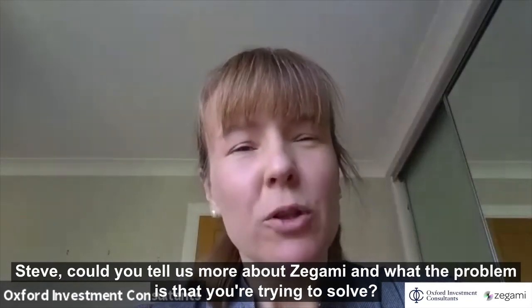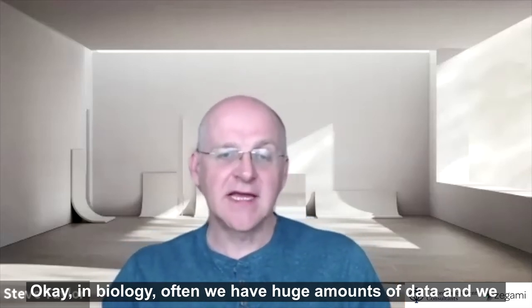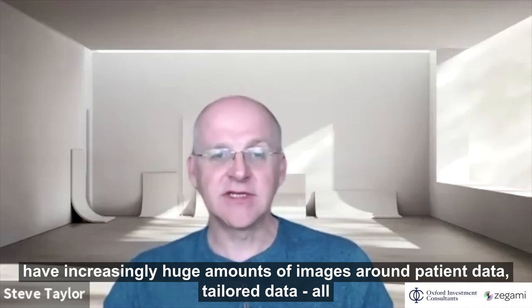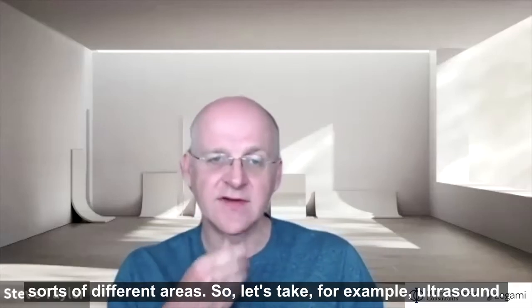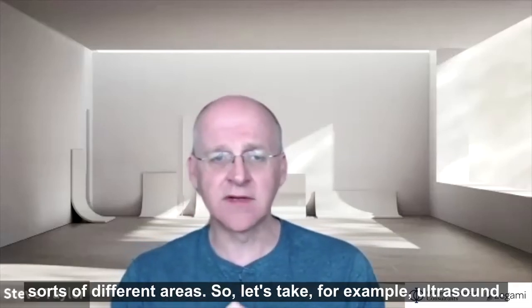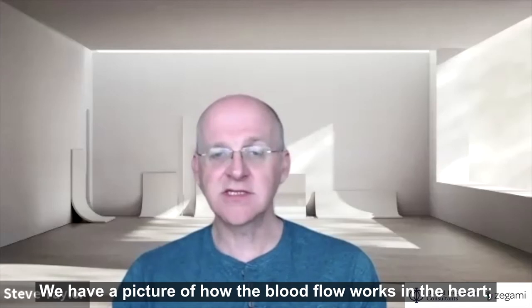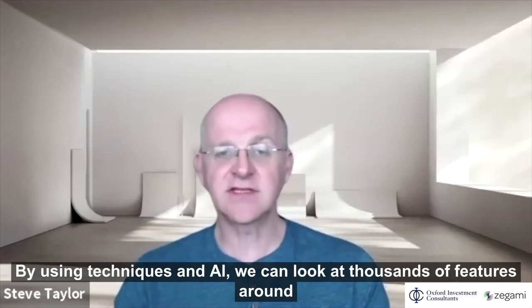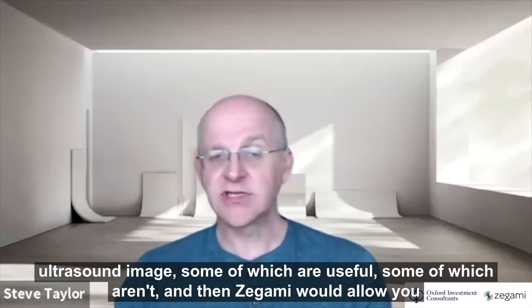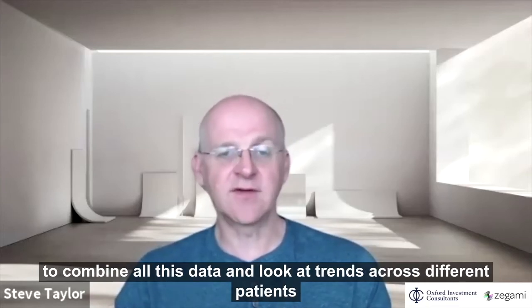Could you tell us more about Zagami and what problem you're trying to solve? In biology we have huge amounts of data and increasingly huge amounts of images around patient data and cellular data. For example, with ultrasound, we have a picture of how blood flow works in the heart — we might know the age, the weight and the lifestyle of the person, and we may be able to predict that person's going to get a disease. Using AI techniques, we can look at thousands of features around the ultrasound image, some of which are useful and some of which aren't. Zagami allows you to combine all these data and look at trends across different patients.